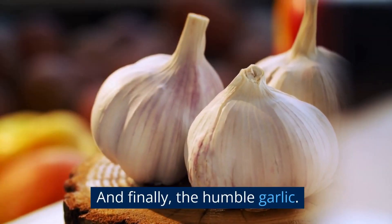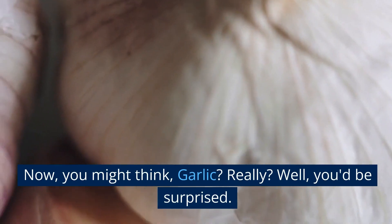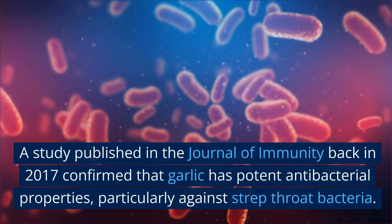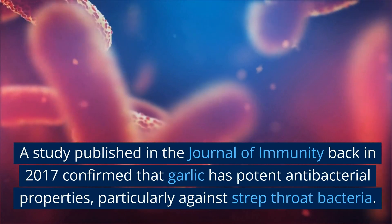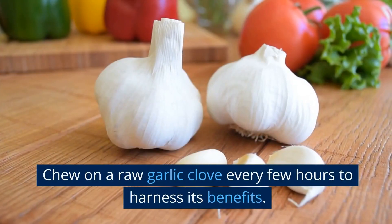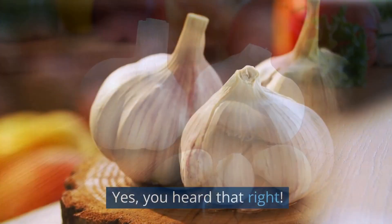And finally, the humble garlic. You might think — garlic? Really? Well, you'd be surprised. A study published in the Journal of Immunity back in 2017 confirmed that garlic has potent antibacterial properties, particularly against strep throat bacteria. Chew on a raw garlic clove every few hours to harness its benefits. Yes, you heard that right.